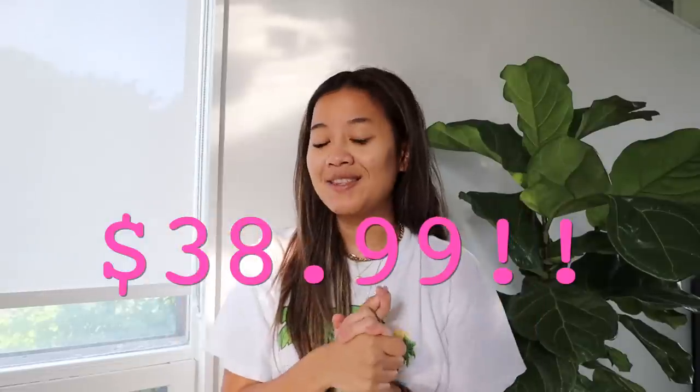Dylan has the receipt so I'm gonna put up my total here. What do you guys think — how did I do? Let me know what your favorite piece was and what I should thrift for next.